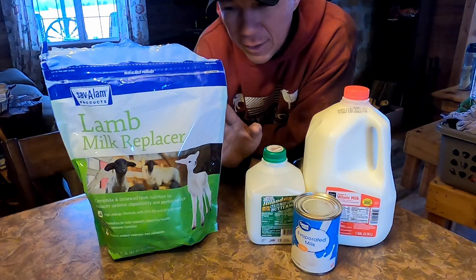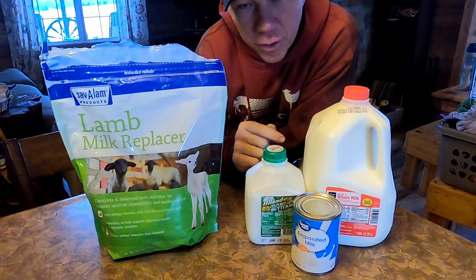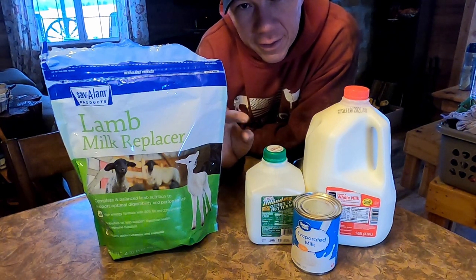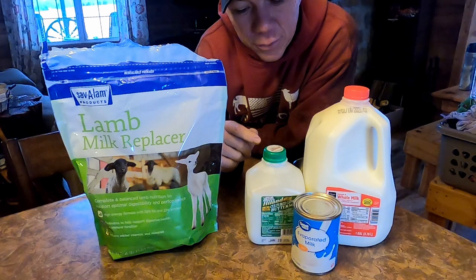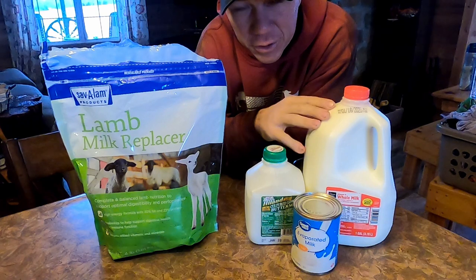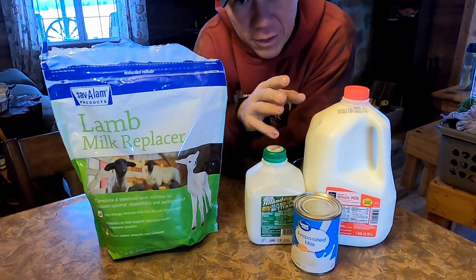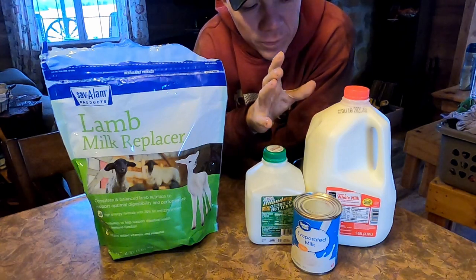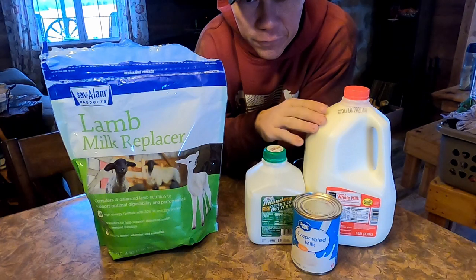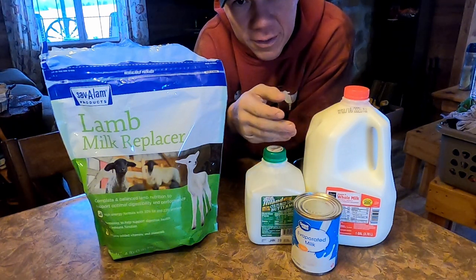I know that there are better brands than this one — this is one that we picked up at our local feed store. On our farm, all we use this for is to get us by until we can go pick up buttermilk. We keep evaporated milk on hand, and we always have milk because we all drink a bunch of it, so we usually have anywhere from four to five gallons on hand at any time. We could easily pull a gallon from what we'd normally drink and still be fine for the few days until we need to go to the store.